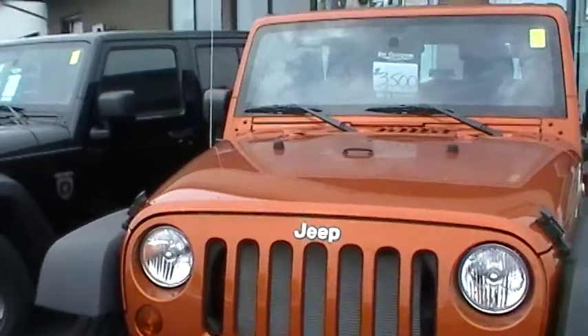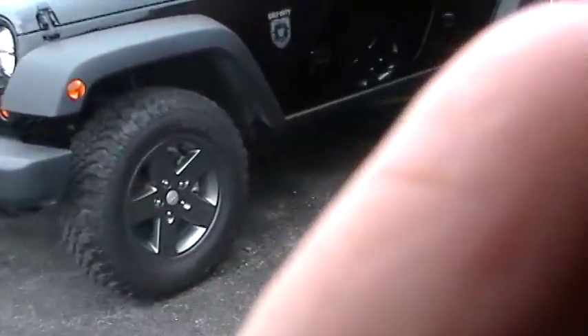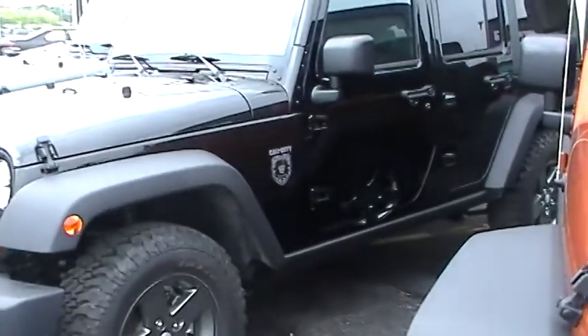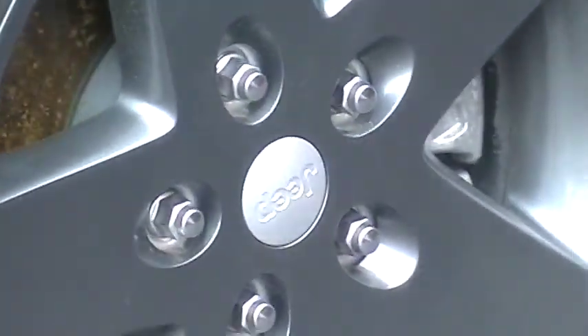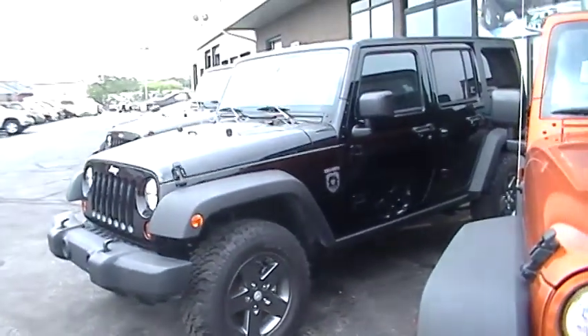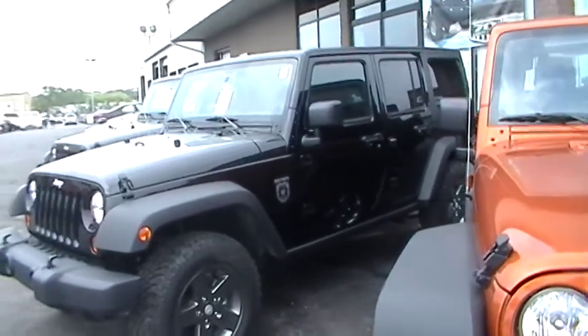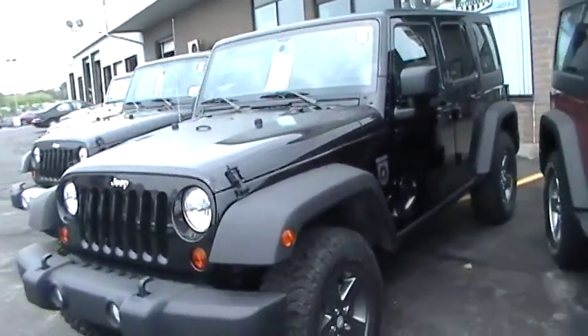The one that's most exciting is this Black Ops. Where will you find a Black Ops Jeep like this? Check out the wheels. This is sleek, awesome, and anybody would want to drive this. Male or female.